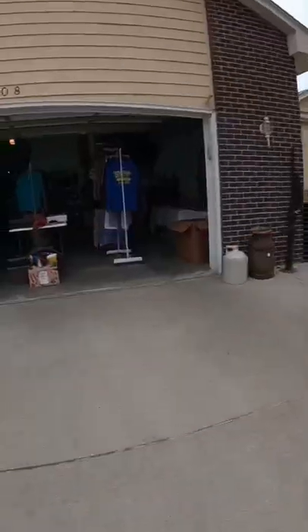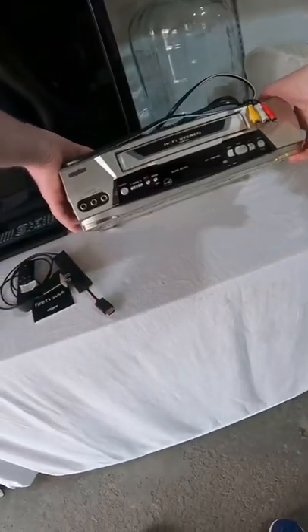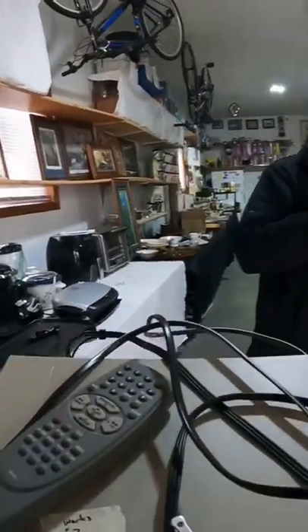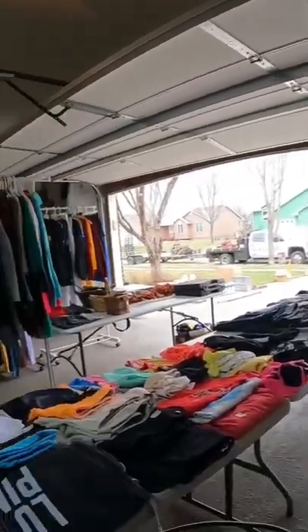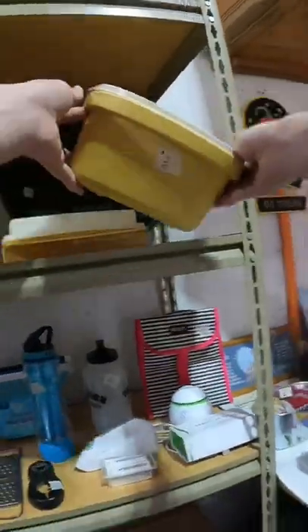I'm back at a garage sale, let's see what I find to flip for a profit. Right off the bat I found a Sanyo VCR player with a remote for only three dollars. This VCR without the remote sells for around 30, but with the remote I should get around 45 up to 60 or so.